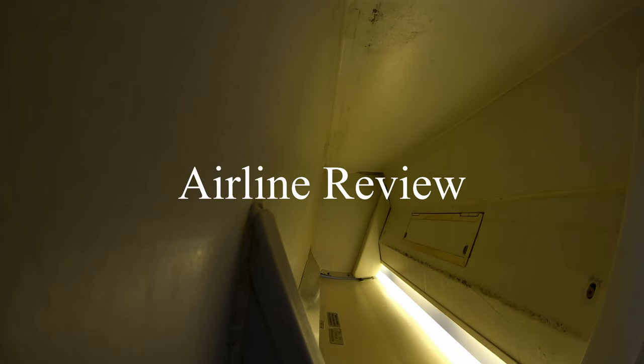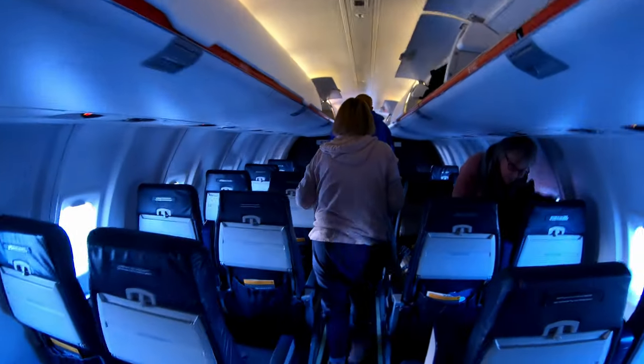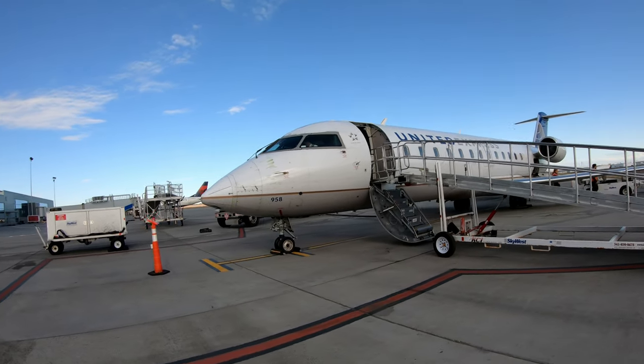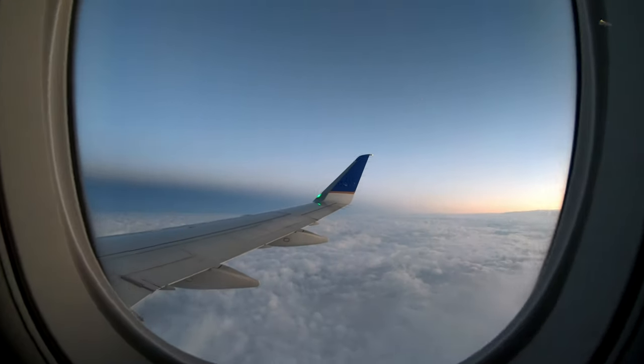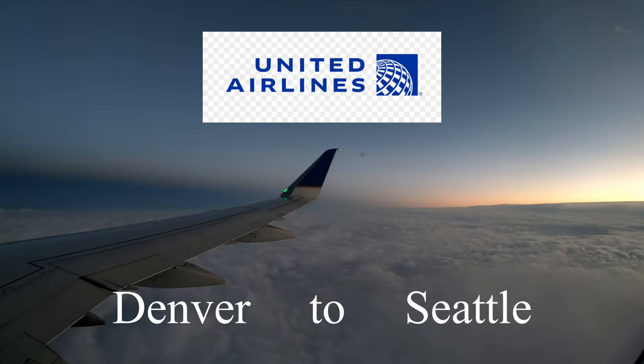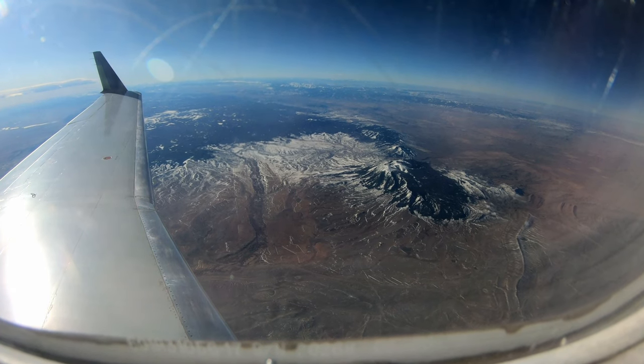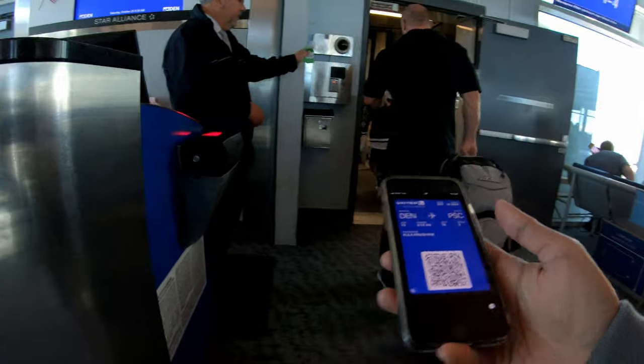Welcome to a new episode of Airline Review Video. I am at Denmark Airport and this is a review video of United Airlines flight from Denmark to Washington. Let's get into it.